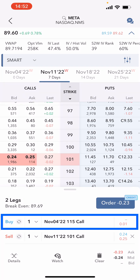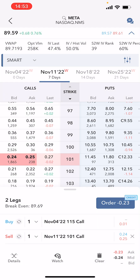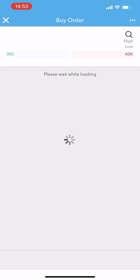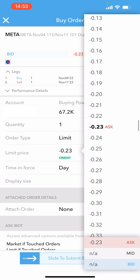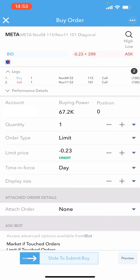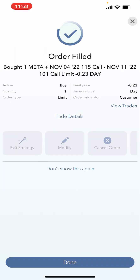We're looking to buy back the November 4th call for one dollar and sell to open a brand new position expiring November the 11th at the 101 strike, netting out at around $23. Hitting the order button brings up the order confirmation page. We'll go with $23 — we're quite liquid here — and hit 'slide to buy.' That order will be pending.